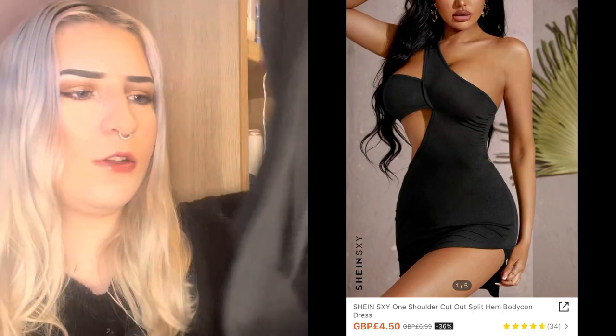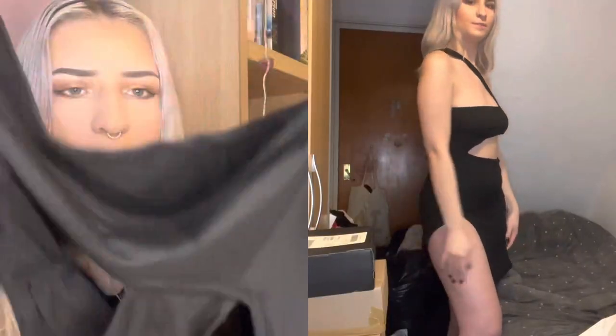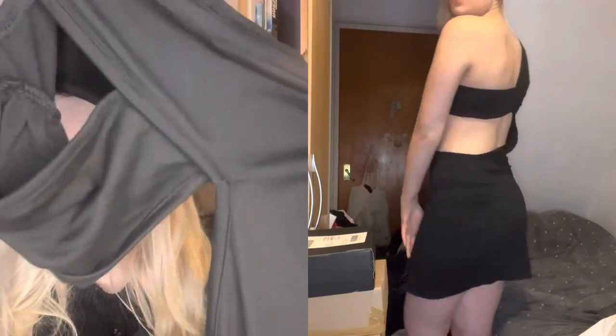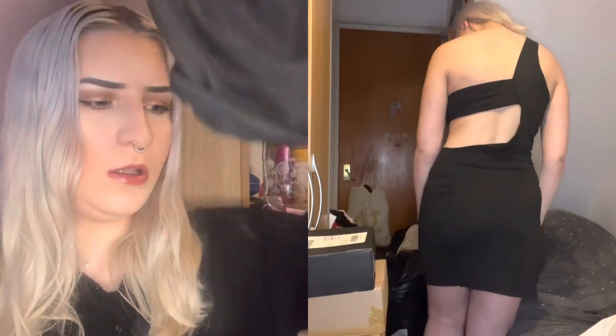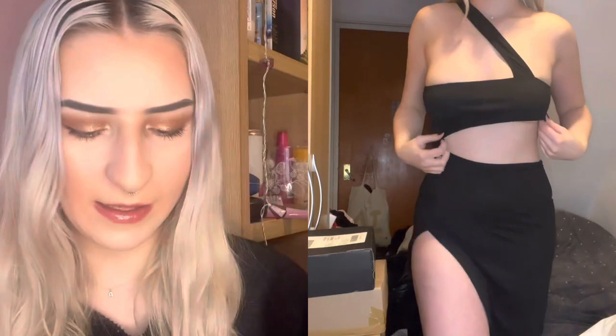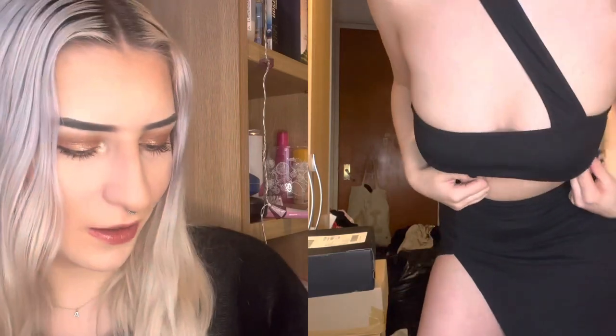This next item is a dress — it's like a one-strap cutout dress. I don't really know what's going on with this one to be honest, but yeah, another black dress with cut out details. I'll have to figure that one out when I put it on.